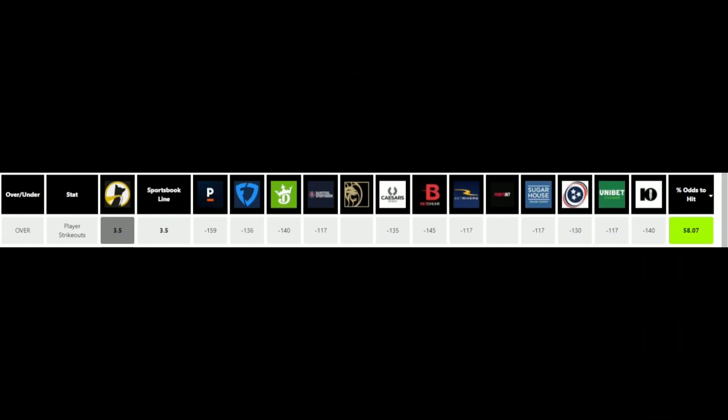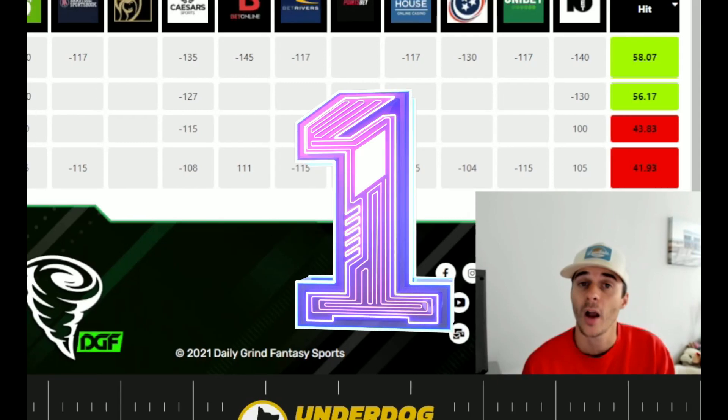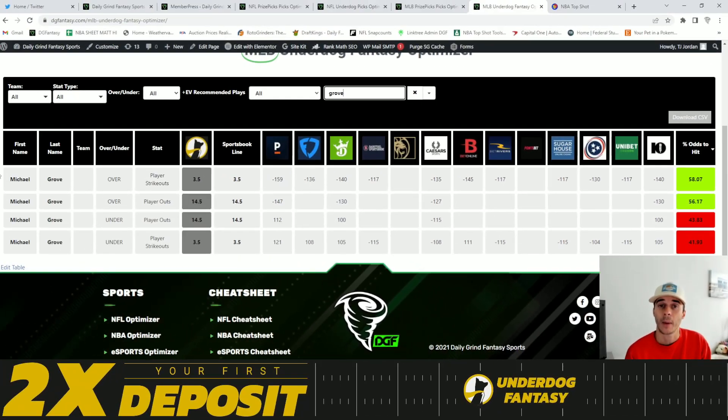My favorite value play on the board currently on Underdog is going to be Michael Grove over 3.5 player strikeouts. We're looking at a 58.1% chance to hit the over.